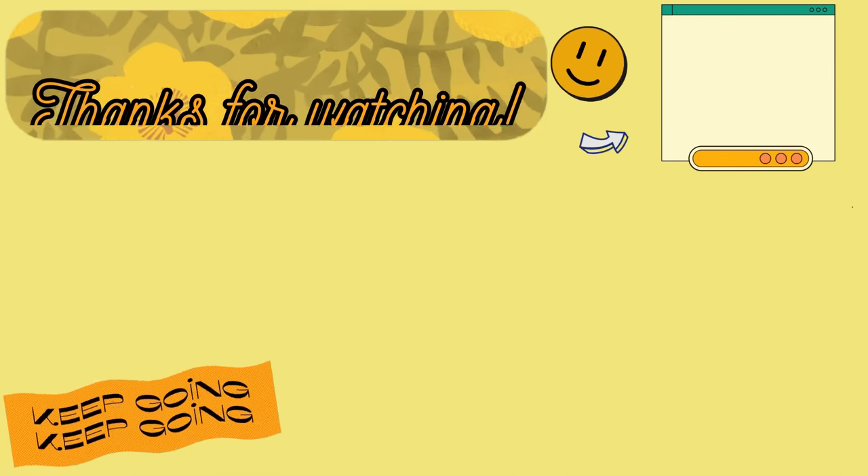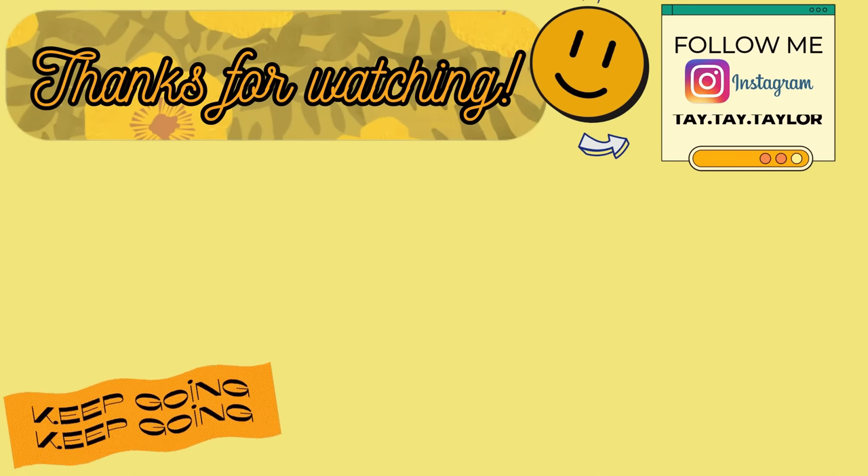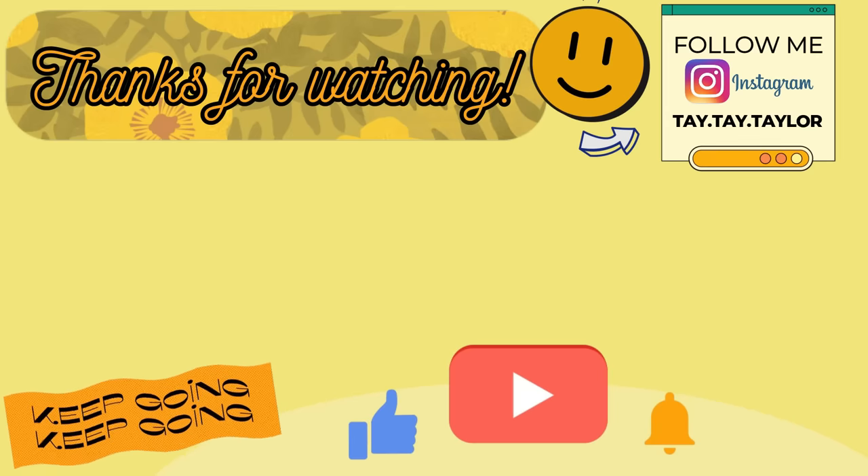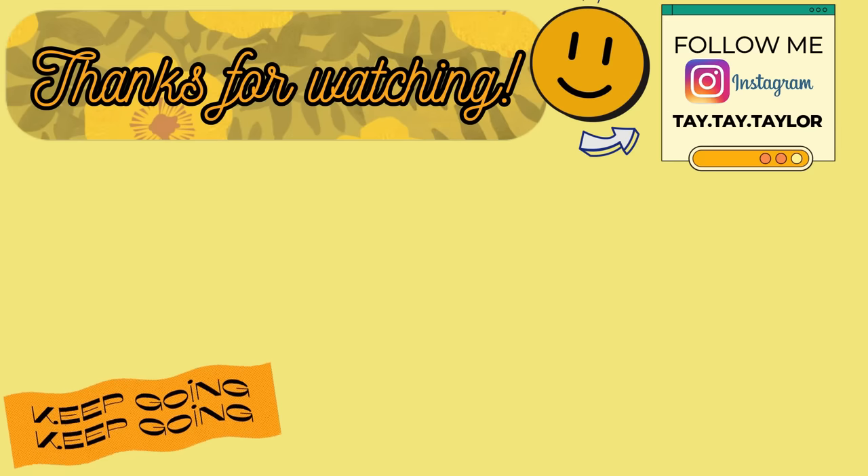And that is going to be it for this week's What's for Dinner. I hope you enjoyed it. If you got some new ideas, let me know which recipes you plan on trying in the comments below, and let me know if you made it all the way to the end. Thank you so much for watching. I hope you have a great week and I will see you in the next one. Bye!